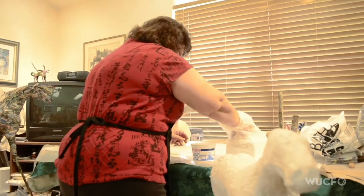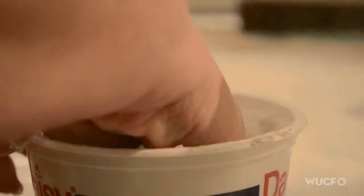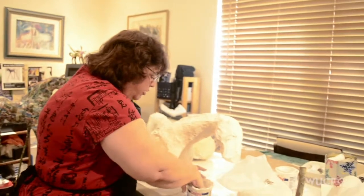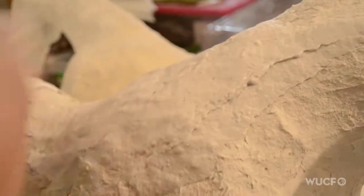I started sculpting horses as kind of just a release for myself. I was working on computers for many, many years as an artist, and I wanted to get my hands back into real fine art materials. I always loved three-dimensional design — I studied three-dimensional design.